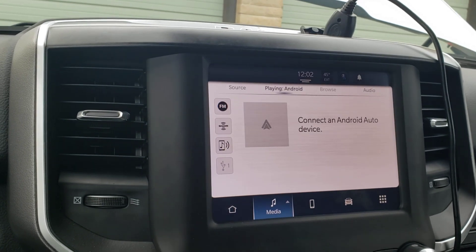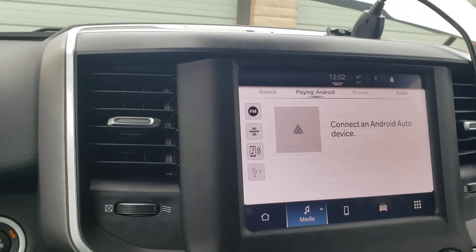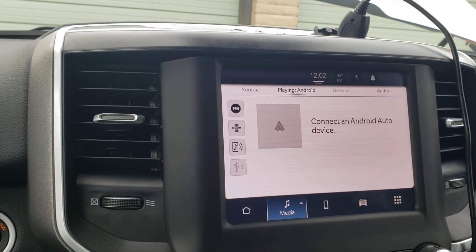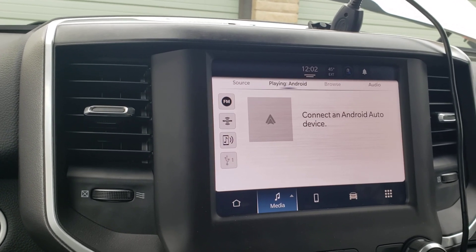Well, I decided to go ahead and pull the cables off the battery. Left it for about 15 minutes, hooked it back up, and all of a sudden the screen is working.